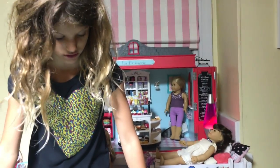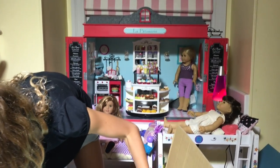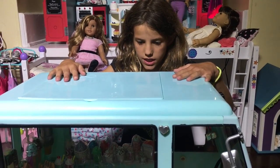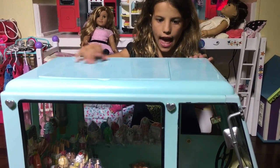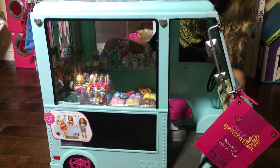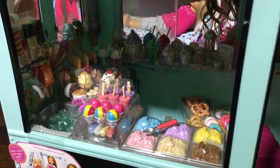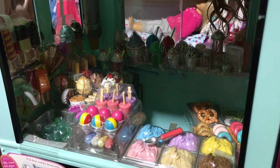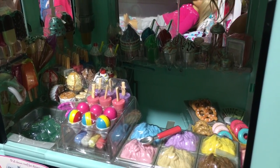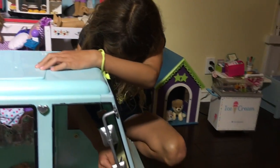It has a lot of stuff - it's more than an ice cream truck. This is the best ice cream cart ever. They have so much food. Look at all the ice cream: popsicles, milkshakes, pretzels, donuts, and everything else. I bought this one myself.